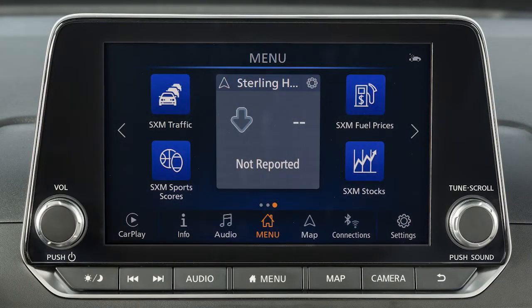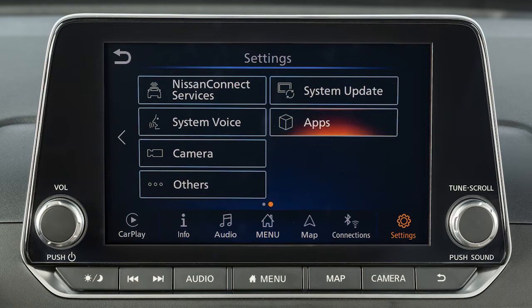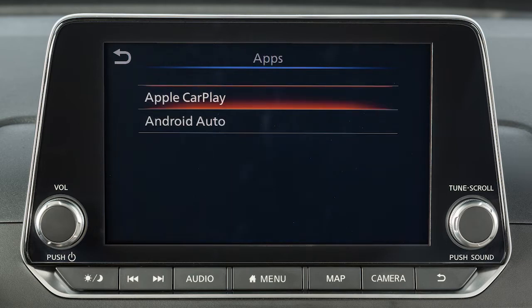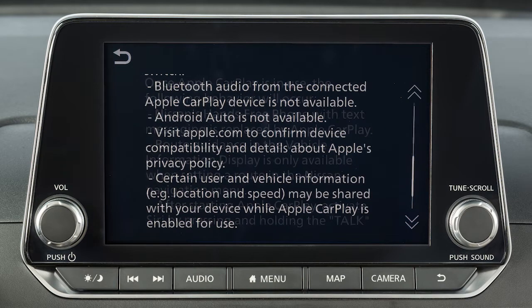To adjust these settings, touch Settings, then Apps, then Apple CarPlay, or the name of the device you wish to adjust. Then, enable after USB connection: Always, Ask, or Never. From this menu, you can also touch Nissan's Help for Apple CarPlay for a list of helpful tips.